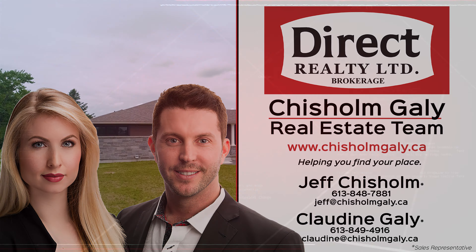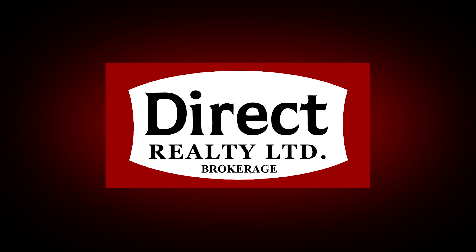For more information, give us a call, write us a message, or send us an email. I'm Claudine Gailey and I'm Jeff Chisholm. We're sales representatives at Direct Realty Limited Brokerage. Thanks for watching.